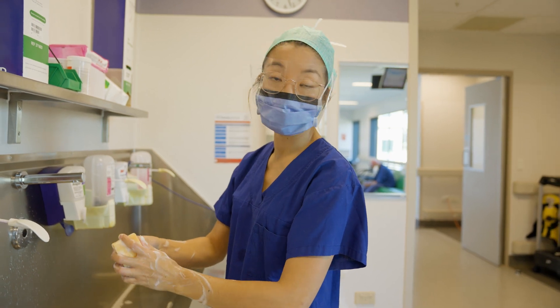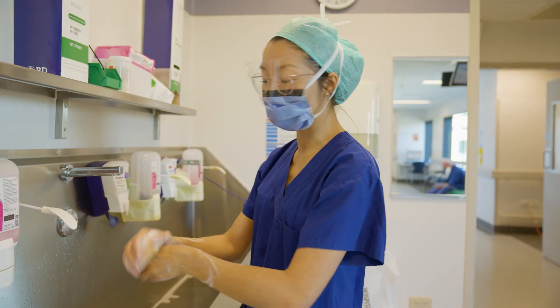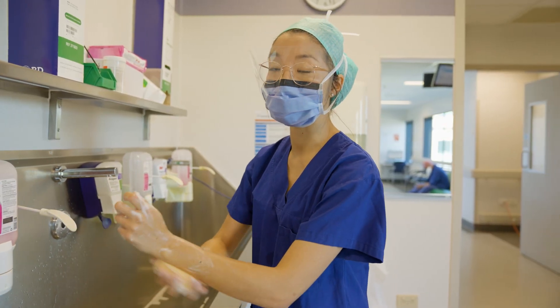Time that I spend in surgery depends on the case. If it's an infection, such as an abscess, that would take me just a few minutes to do the operation, but if it was something a bit bigger, like a major bowel operation, that would take several hours.